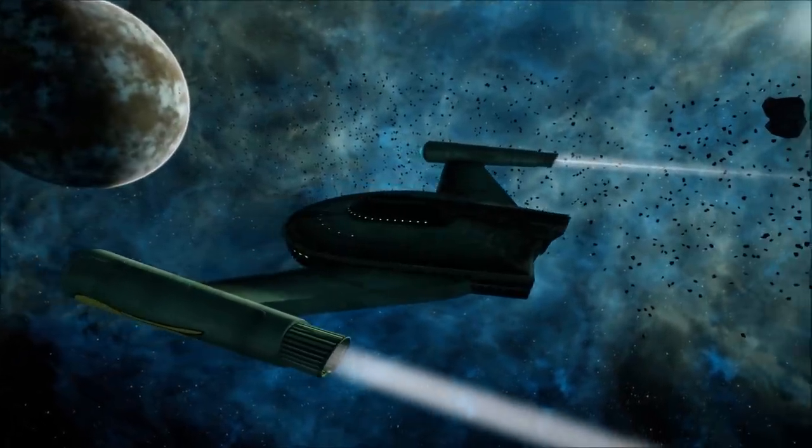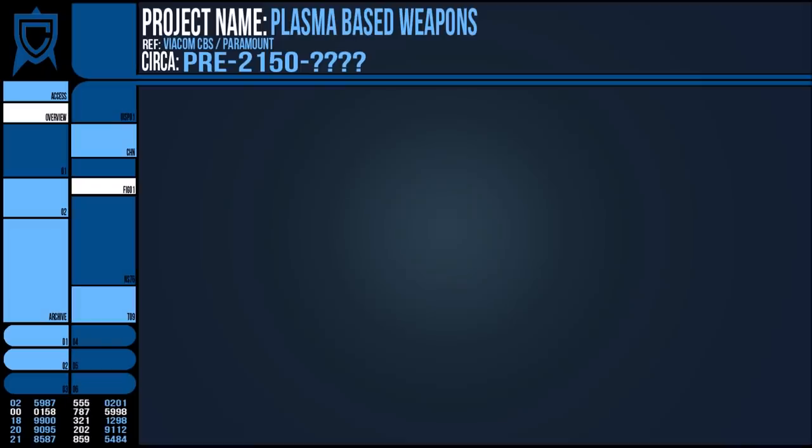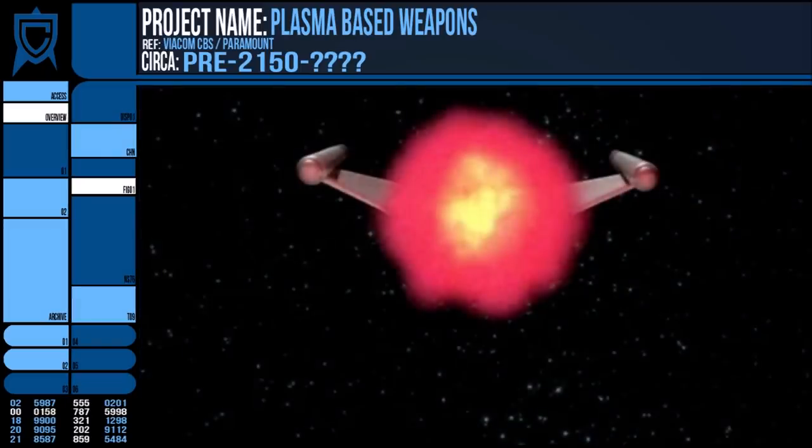However, in 2266, a Romulan bird of prey crossed the neutral zone to conduct a series of raids on Federation outposts and tested its new, incredibly powerful plasma torpedo system. These stations were constructed of rhodinium, but were completely vaporised by the engulfing plasma weapon.